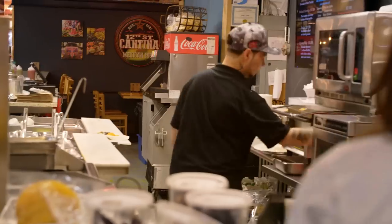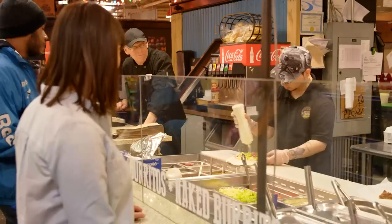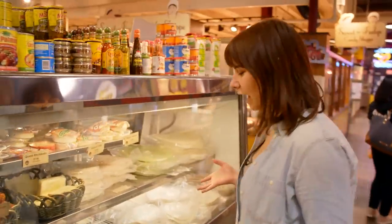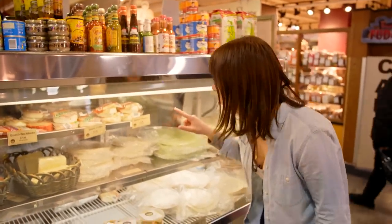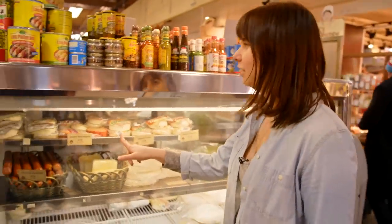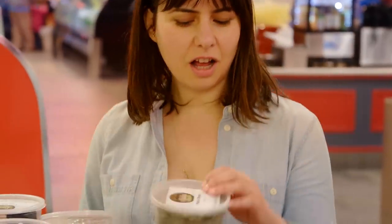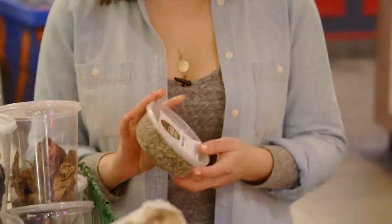Here we are at 12th Street Cantina, which is a delicious place for Mexican food in the market. They also have a lot of supplies that can be challenging to find in Philadelphia, like amazing homemade salsa verde, picante sauce, specialty cheeses like Oaxacan cheese and cotija, cheese for enchiladas, dried chipotles, anchos, guajillos, New Mexican chilies, and harder-to-find Mexican versions of standard spices like oregano.